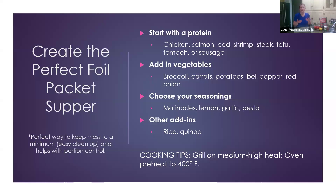When thinking about a foil packet meal, you don't always need a recipe, but these are the steps I like to follow. Start with a protein: chicken, salmon, cod, shrimp — we'll be using shrimp today — or you can use steak, tofu, tempeh, or sausage. Add in vegetables; this time of year there are lots of in-season options. Broccoli, carrots, potatoes, bell pepper, and red onion are great choices. Then choose your seasonings.